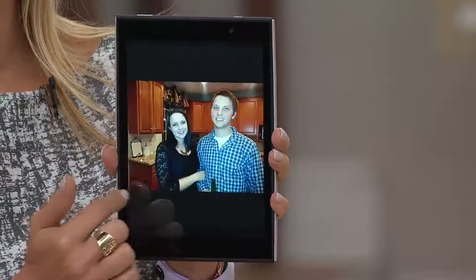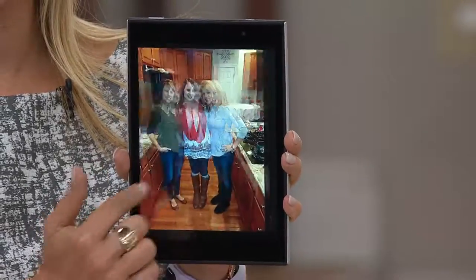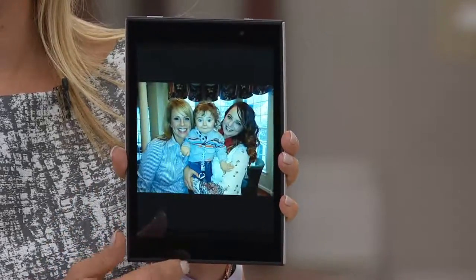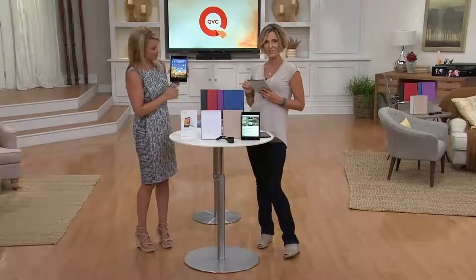Nobody until today has gotten it at this low of a price. It's the lowest price we've ever had on a Today's Special Value for a tablet, at just $69.96. We'd love to hear from you. If you're one of those more than 230,000 people, give us a call. Our testimonial lines will be open. Melissa Dawson, our lifestyle and technology expert, we'd love to hear from you as well.